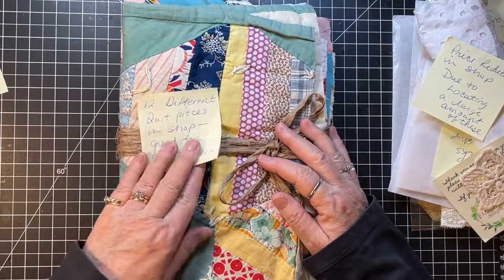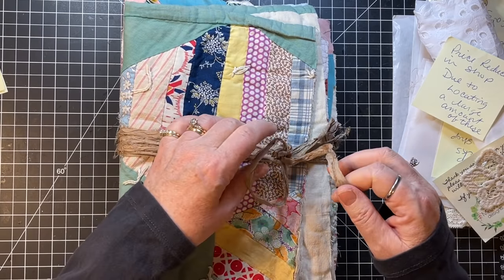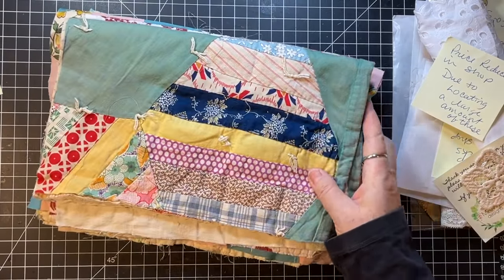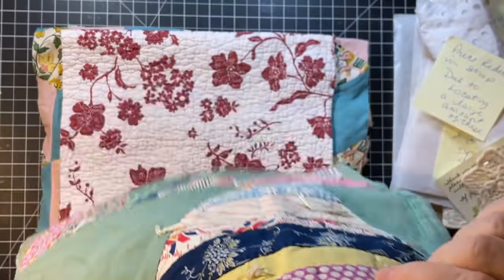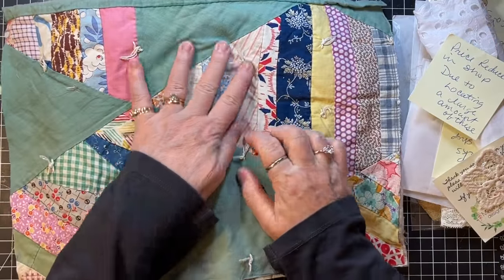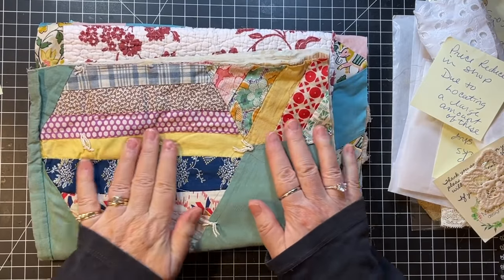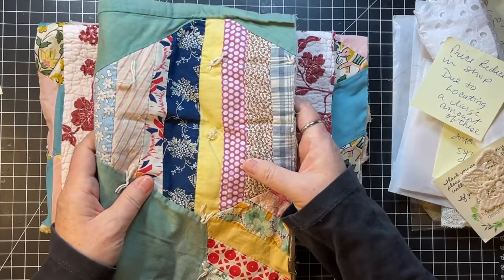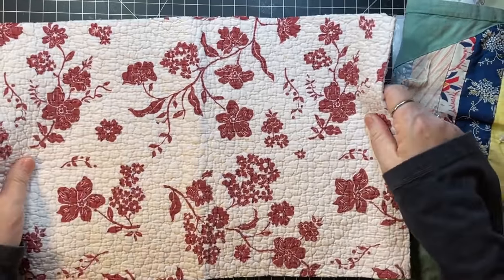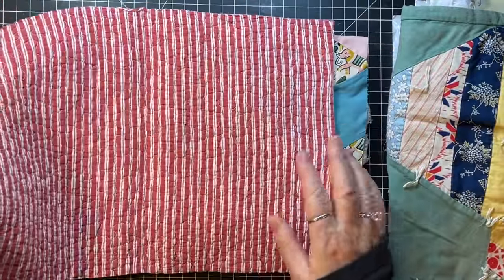There are 12 different quilt pieces in the shop — great for journal covers, oh yes for sure. They're perfect for journal covers, aren't they? I love old quilts. I got another awesome deal yesterday at the vintage market on an old quilt — 20 bucks! I love that too. That's really neat.